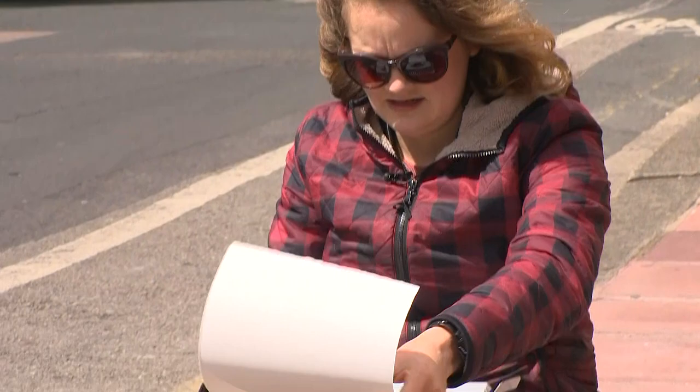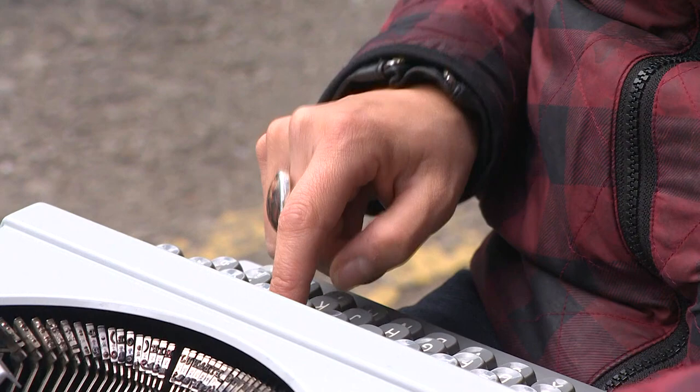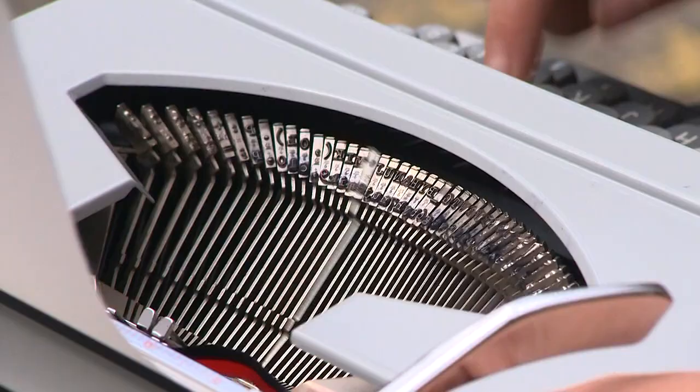Vincent van Gogh used a paintbrush, Michelangelo used a chisel, but one British artist, Kiera Rathbone, uses largely obsolete machines for her artwork: typewriters.